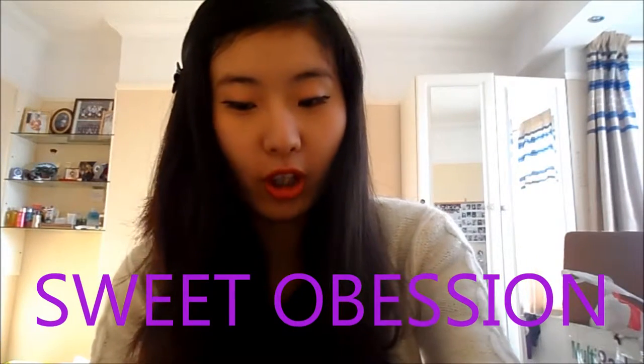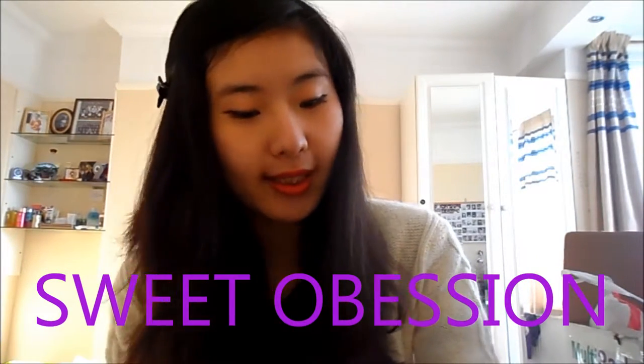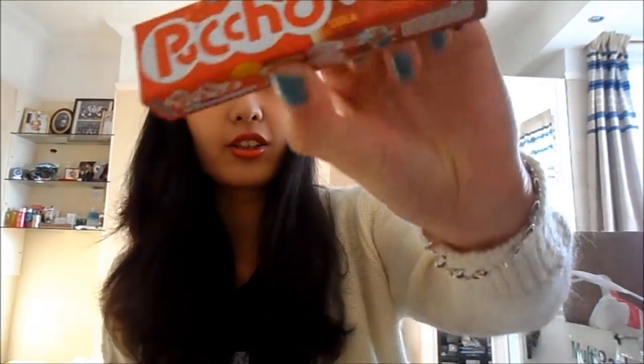In my previous video I showed you a package from Hong Kong and some sweets, and obviously he got me more so I wanted to show you them individually. I've got this soda, then berry, cola which is my all-time favourite, this is just like mixed fruit, and this is lemon.